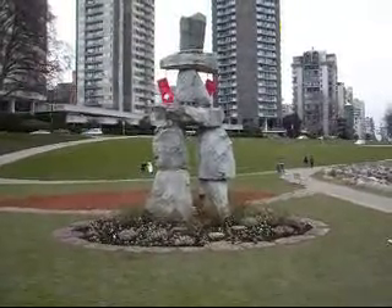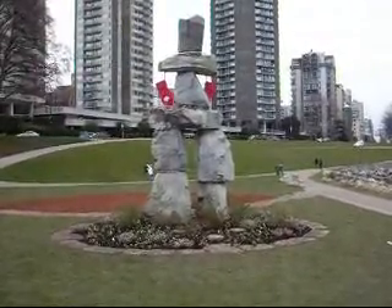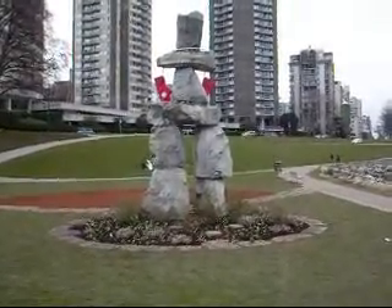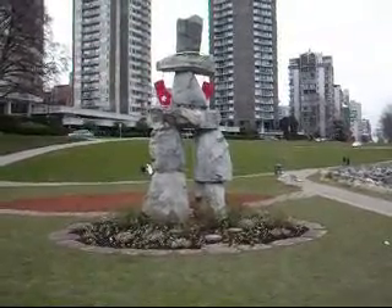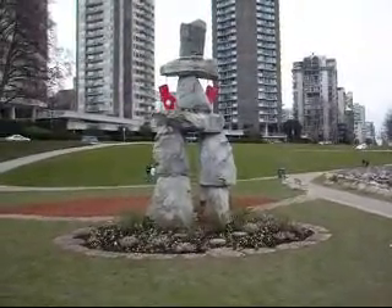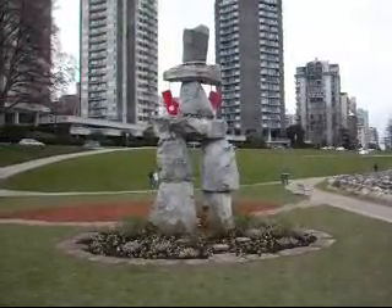This Inuit sculpture is permanently in English Bay in Vancouver. Somebody has just added these cute little red mitts with the Olympic rings on them. I believe that this sculpture, or something like it, was one of the inspirations for the logo for the Olympics — it looks very much like it. I've always loved this sculpture.